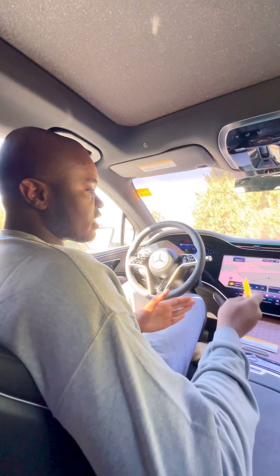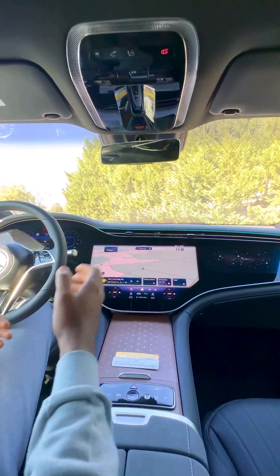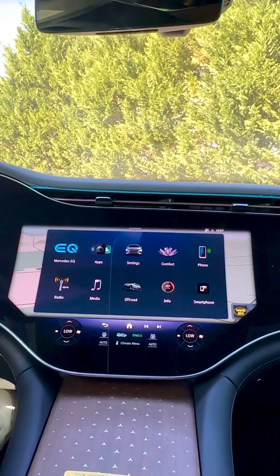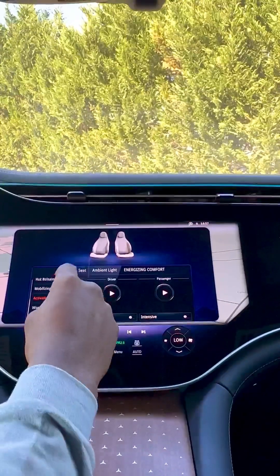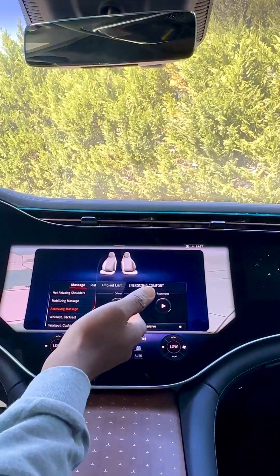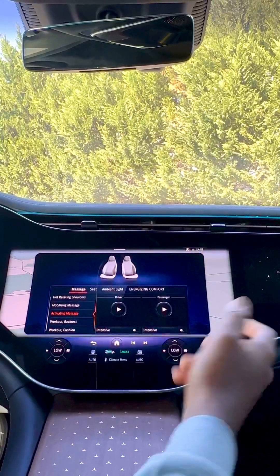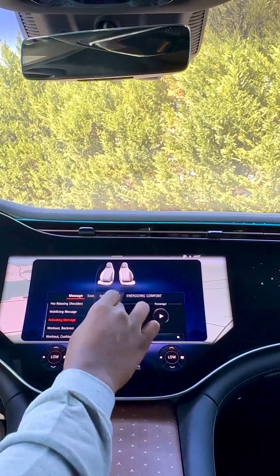Both the passenger seat and the driver seat have the massaging feature. To turn on the massaging feature, you just click the home button, click comfort, then you see the massaging features — you just choose the one you want, then click 'activate massage.' This works for both driver and passenger, and if you want it to be intensive you just click intensive.